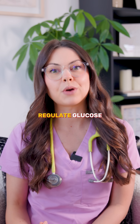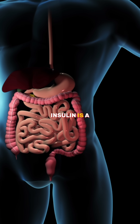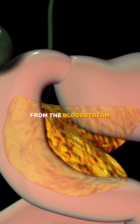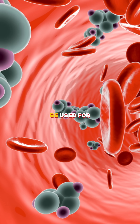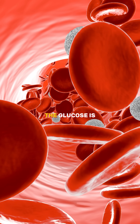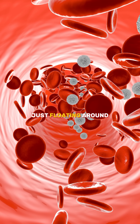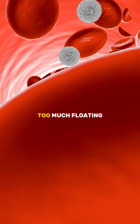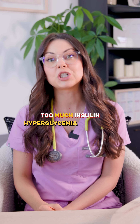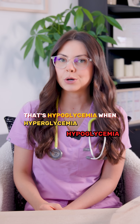What actually helps regulate glucose? Insulin is a hormone made by the pancreas. Its job is to move glucose from the bloodstream into the cells where it can be used for energy. Think of it like a key — without it, the glucose is locked out, just floating around, causing damage. Too much floating glucose, that is hyperglycemia. Too much insulin, that's hypoglycemia.